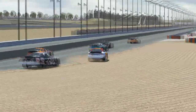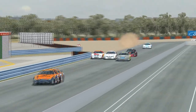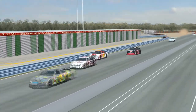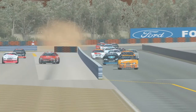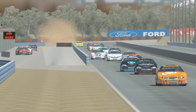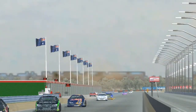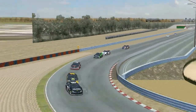Here is Dylan Kirk, who is running up in the top five, doing a good job in fifth place. He just got passed by Cameron Taylor for fourth place, but is still doing a very strong job.